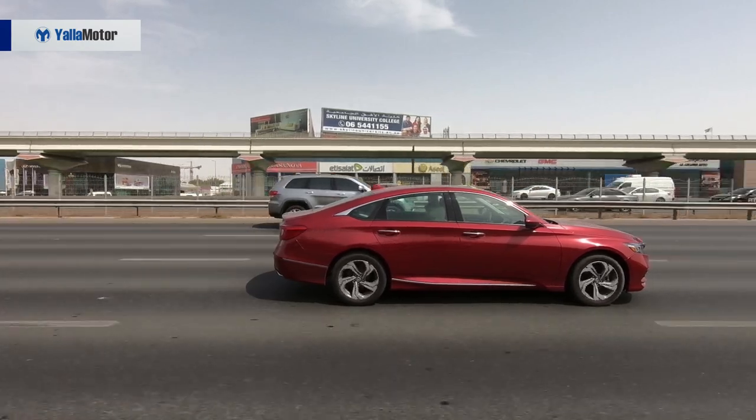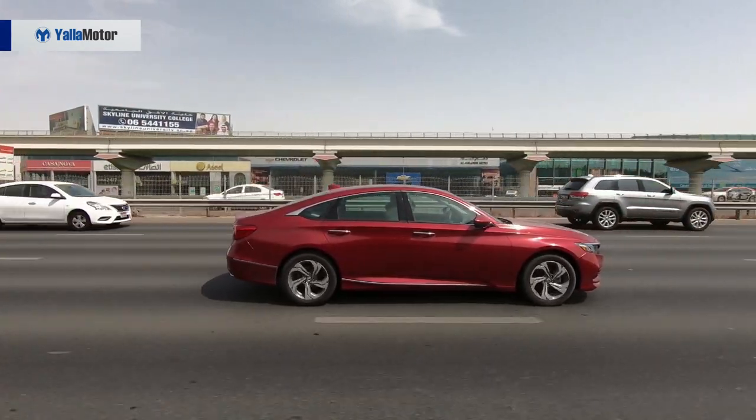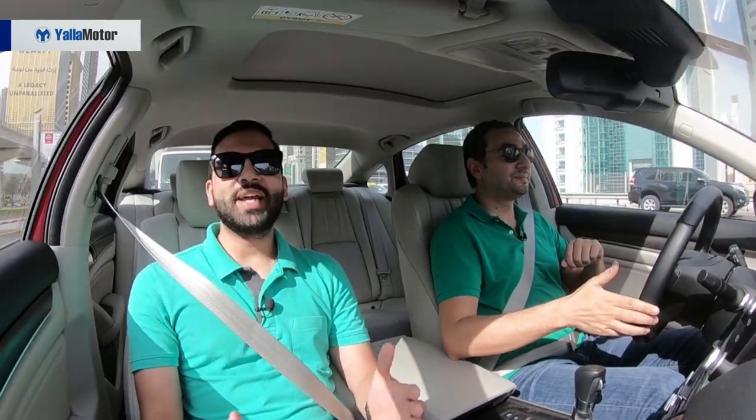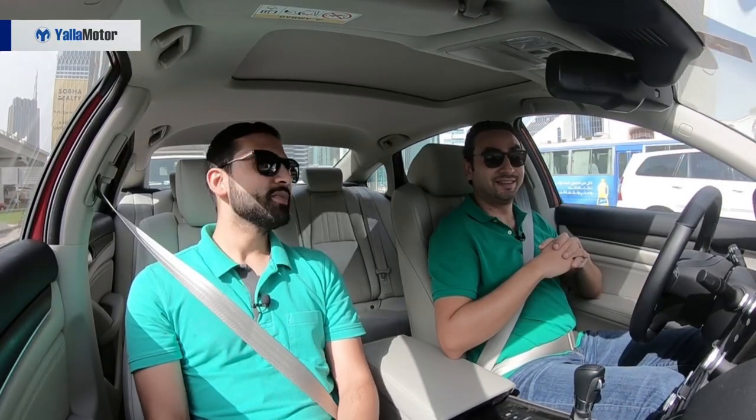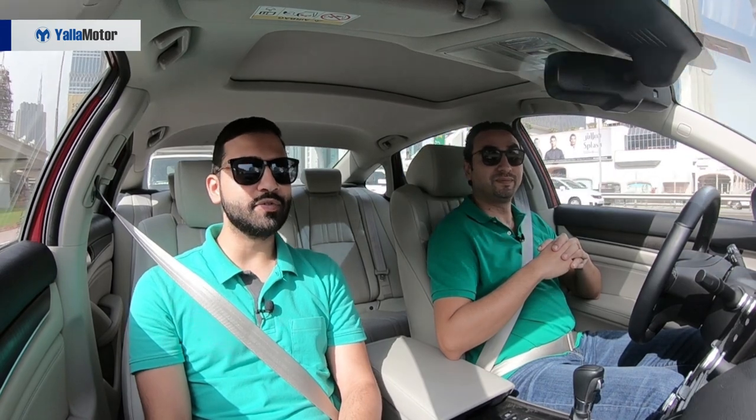To fully understand and appreciate Honda Sensing, let's start with a bit of history. Cruise control was first introduced in 1958 on the Chrysler Imperial, and Chrysler thought it was so revolutionary at the time it called it Autopilot. Cruise control became popular because it maintained a constant speed irrespective of whether you were driving uphill, downhill, or over long distances — but it wasn't perfect.